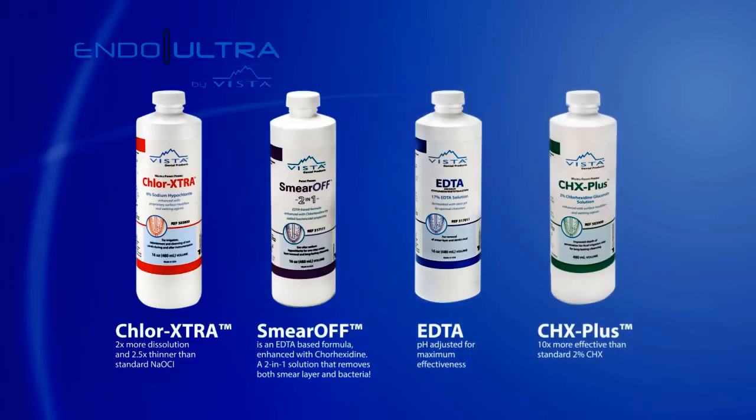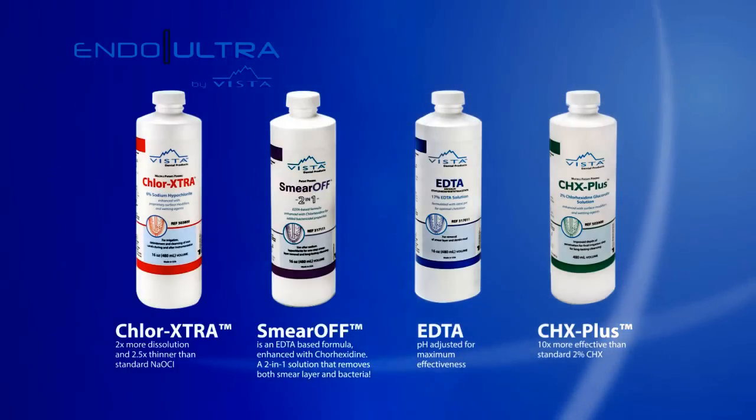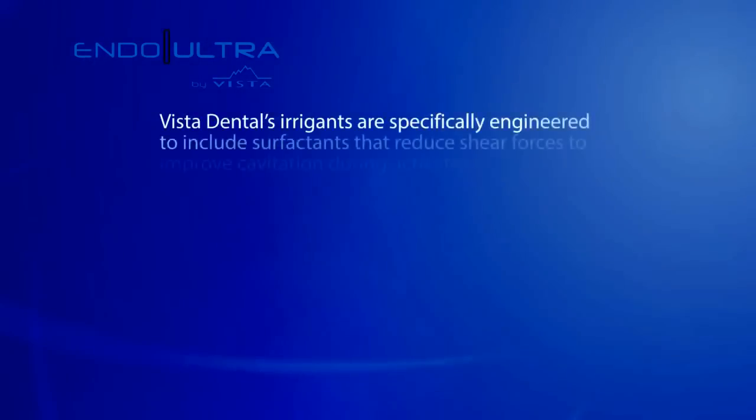Improved irrigants and better delivery systems, although an important part of the canal disinfection and debridement process, cannot in themselves be relied on to optimize canal cleanliness.